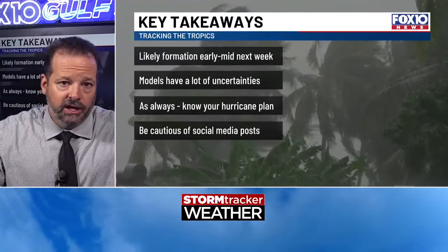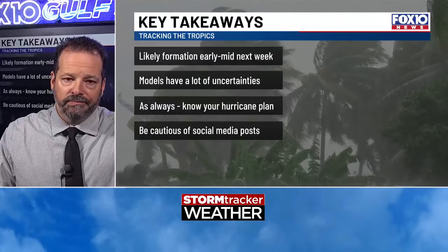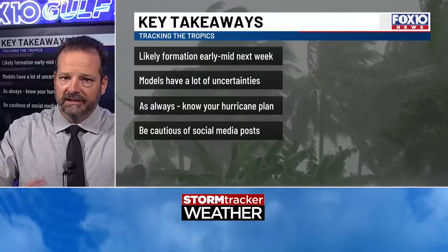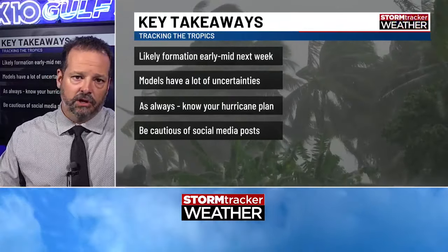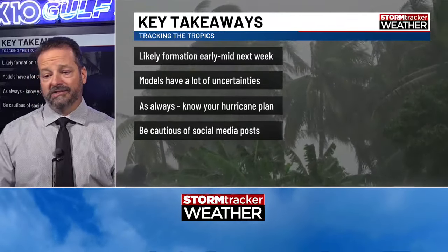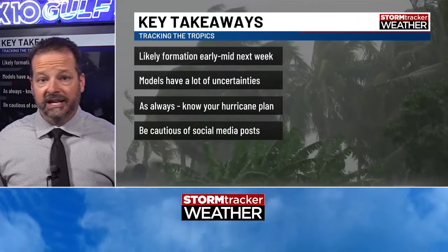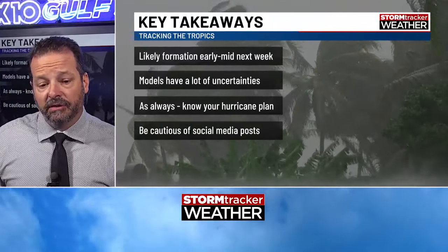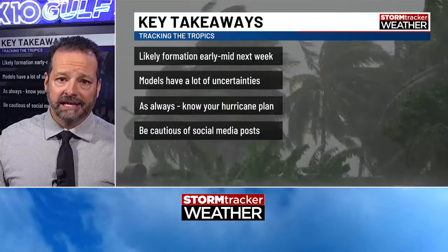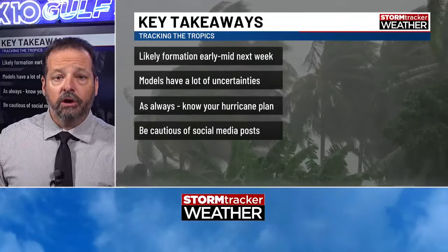The reason for so much uncertainty is because there's not much to steer with. When you don't have good steering, that can lead the storm to bounce around a lot and create a lot of uncertainty. One of the possibilities is it could come right up Mobile Bay — that's a possibility. It's hurricane season on the Gulf Coast, and you've always got to have a plan in case that's the case. You plan for the worst and hope for the best. Know your hurricane plan.